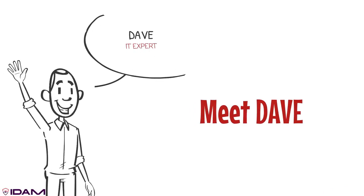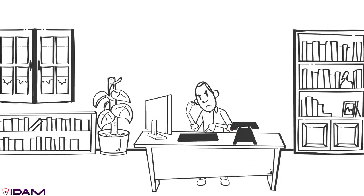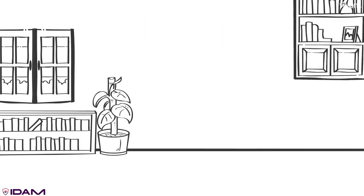This is Dave. It's his first day at Fabco and he is eager to begin work, but there's a problem. Dave's a remote employee and hasn't been granted access to the tools required for his job. HR and IT were contacted, so he sits and waits.